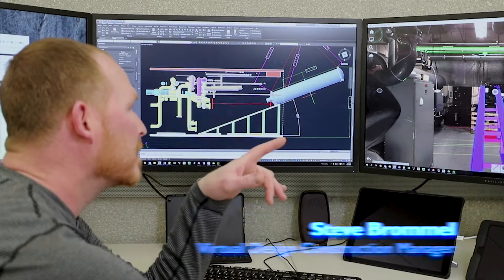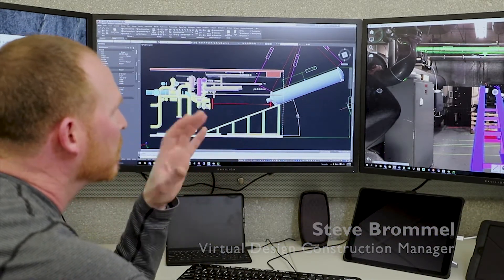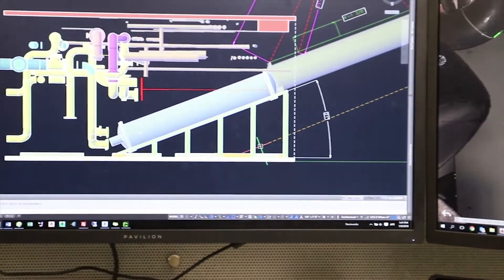Using our 3D scanner and our BIM software, we came in here and reproduced the actual situations on site. As soon as we had completed the scans, we sent a few images over and said, here's your situation, here's your room. I think it really made Paul comfortable that we had the expertise from the people, the technology, and the manpower to take care of this.